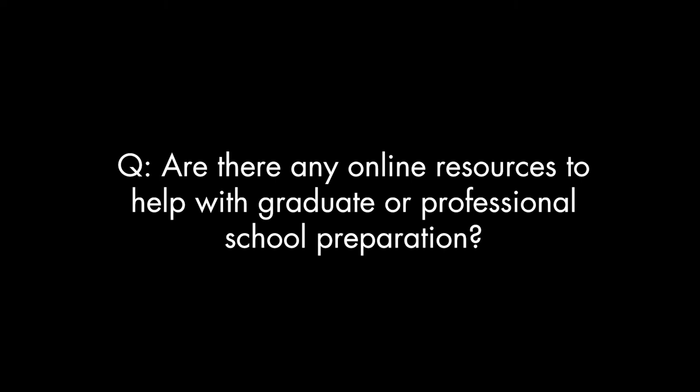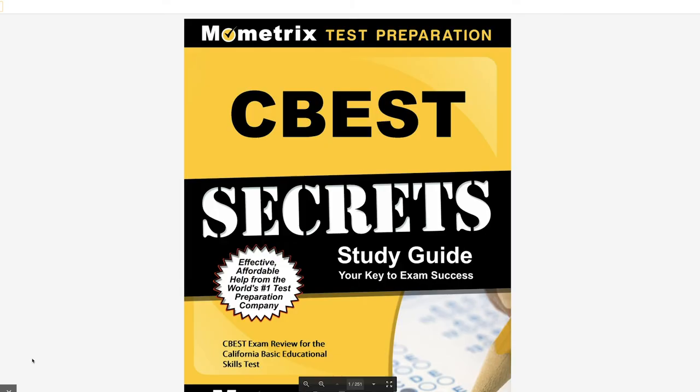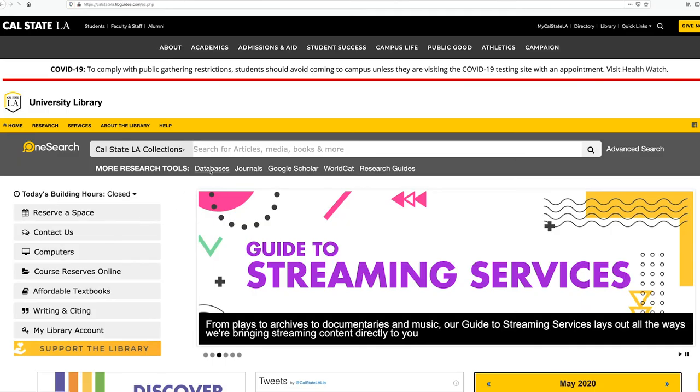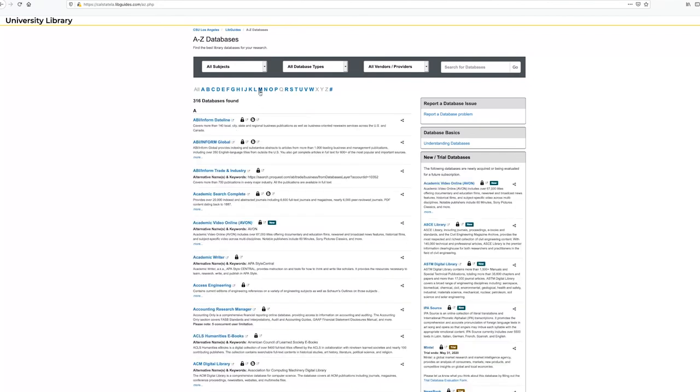Are there any online resources to help with graduate or professional school preparation? Mometrix Test Preparation provides unlimited access to test prep materials for standardized exams like the GRE, the MCATs, and the CBEST test. You can get to the Mometrix database by clicking Databases under the OneSearch tool and selecting M for Mometrix.